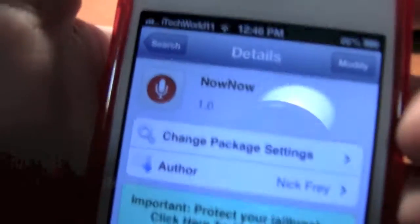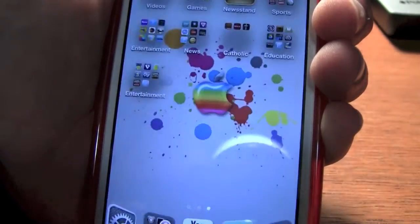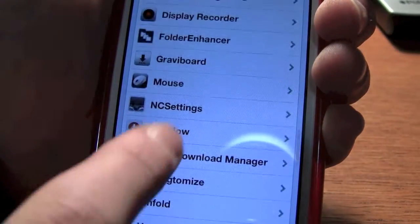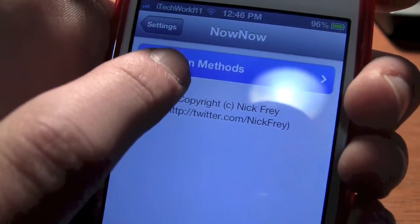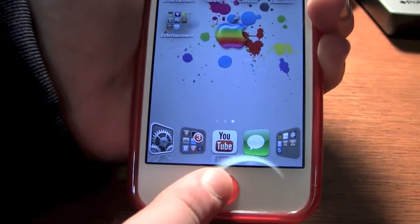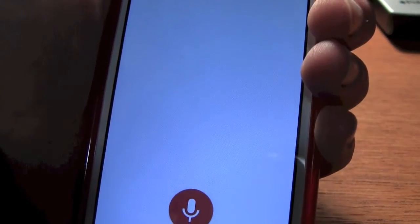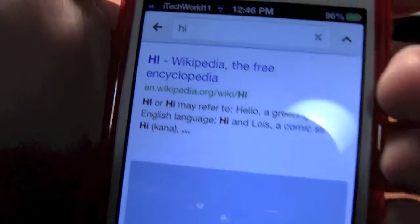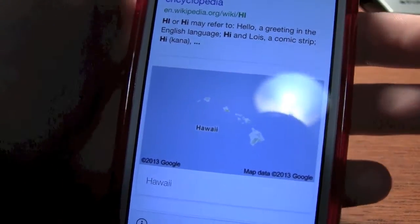What you're going to need to do is download Now Now from Cydia. It is free, and once you get Now Now you go into the settings, find it, and then choose an activation method. I have long hold set, so if I hold down my home button — here's a map of Hawaii — and you can see Google search is very fast, accurate, and works really well.